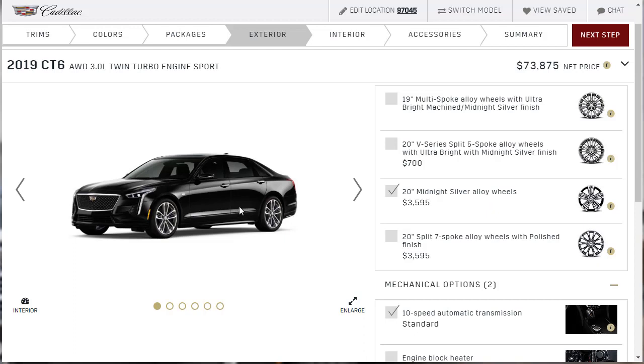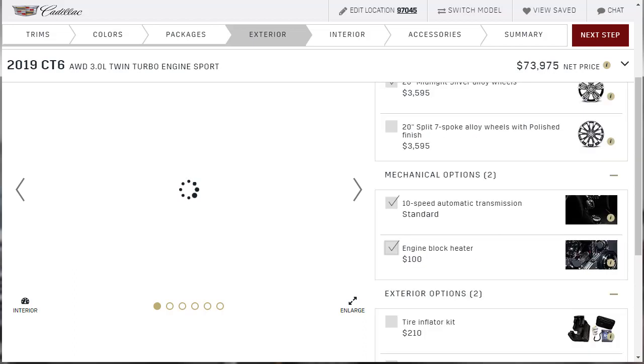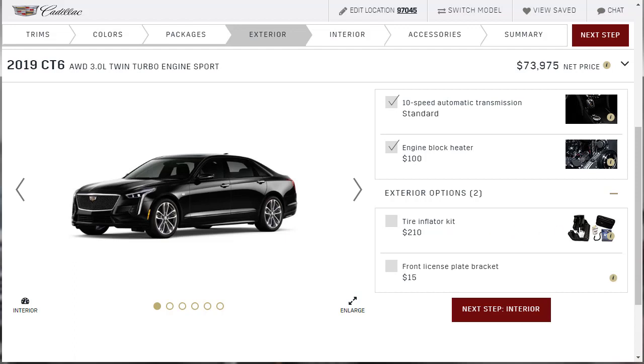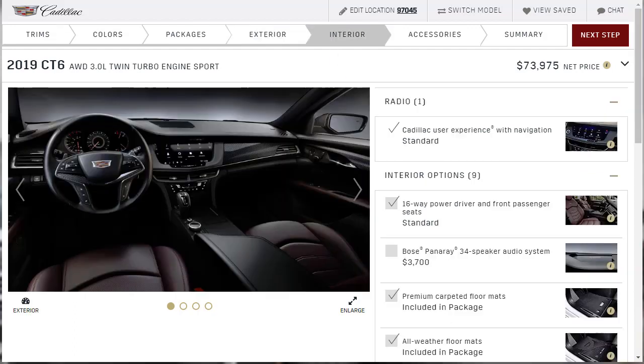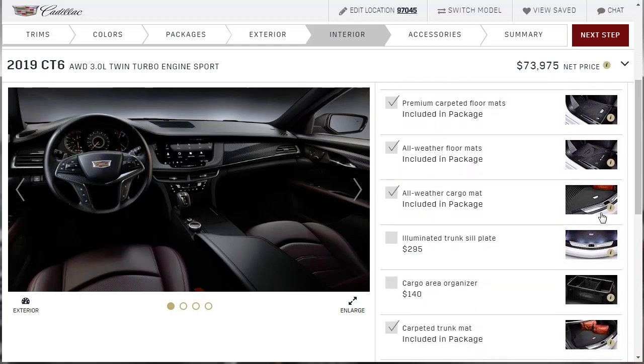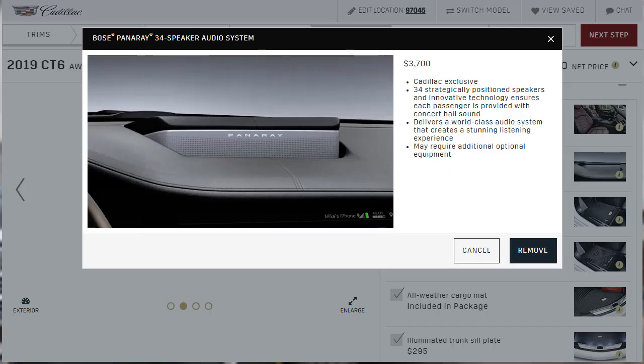We've got an all-black 2019 Cadillac CT6 Sport — 400 horse, 400 torque, all-wheel drive, no fancy active suspension, just hardcore high-end American luxury sedan. With the 10-speed transmission, I'll also throw the engine block heater on there. On the interior options, I'm grabbing the illuminated trunk sill for $295 — I like that a lot. And I've got to have the Bose Panaray system. Anytime I look at high-end German cars I want the Bang & Olufsen equivalent, so I've got to have the Panaray. At $3,700 versus $5,000-plus for European equivalents, it's a good deal.